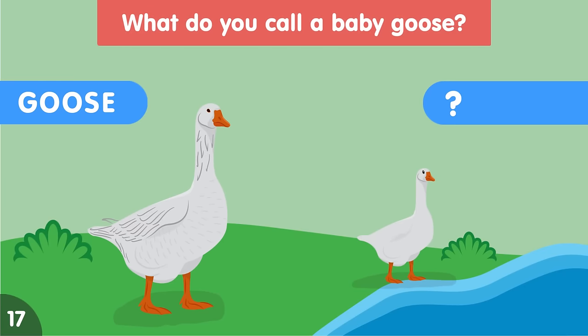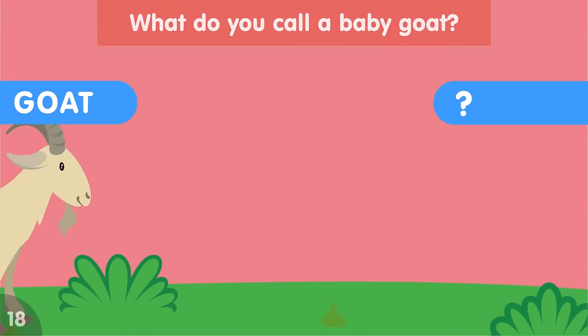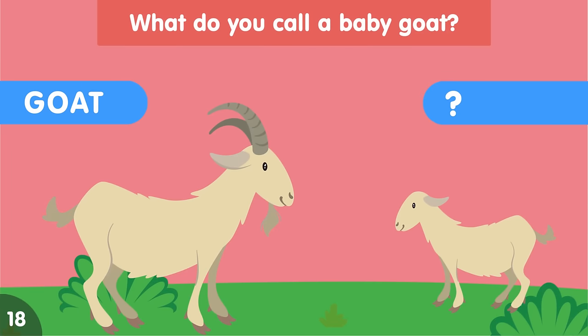What do you call a baby goose? A baby goose is called a gosling. What do you call a baby goat? A baby goat is called a kid.